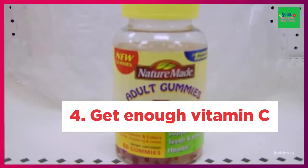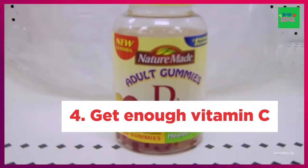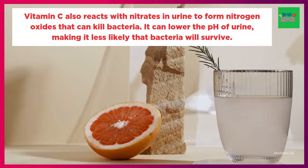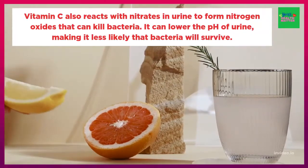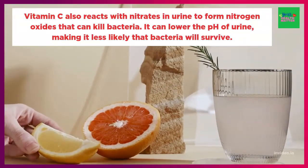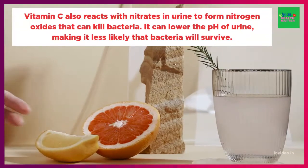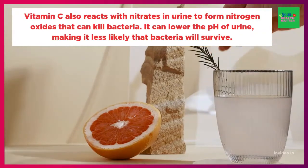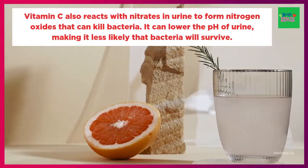4. Get enough vitamin C. Vitamin C is an antioxidant that helps to improve immune system function. Vitamin C also reacts with nitrates in the urine to form nitrogen oxide that can kill bacteria. It can lower the pH of urine, making it less likely that bacteria will survive.